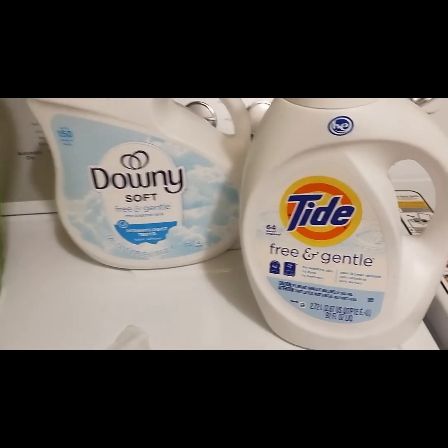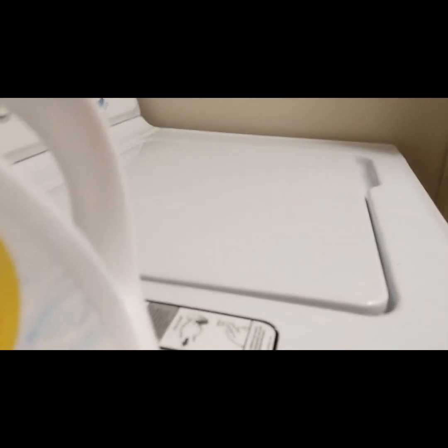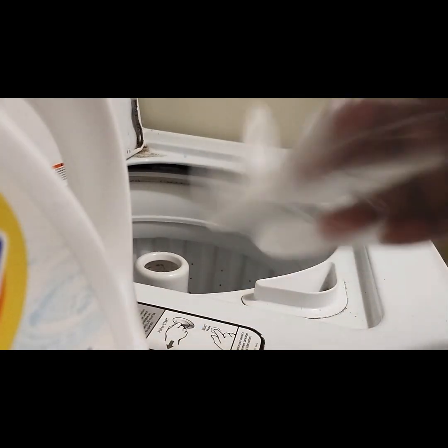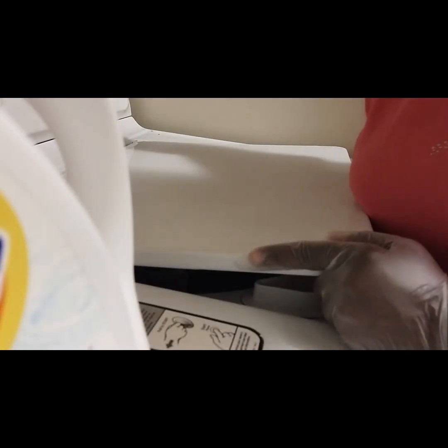I made it back home. The first thing I do is grab some gloves, and then I check to see what type of detergent she needs. She wants hypoallergenic, so this is the detergent and softener I'll be using on her laundry. You're always going to wash in cold water, so let me put it on a large load, cold water, and get started.